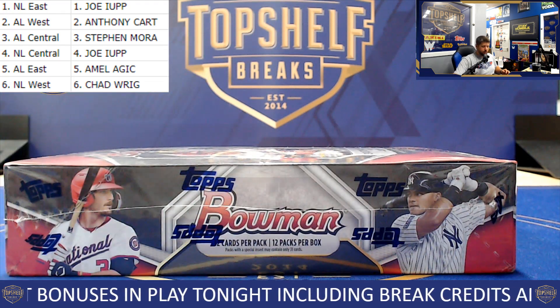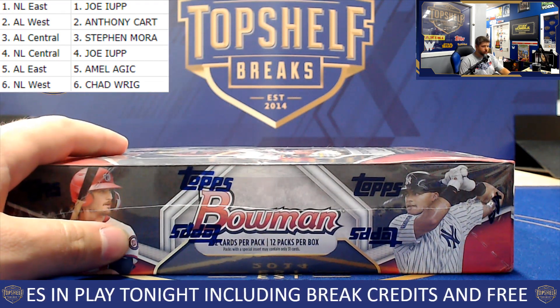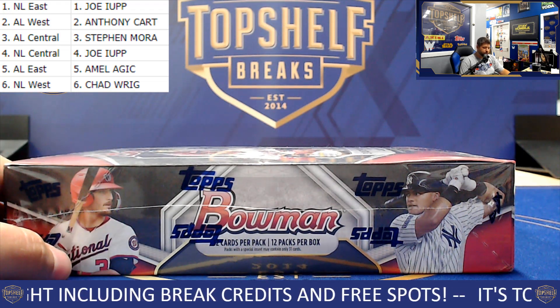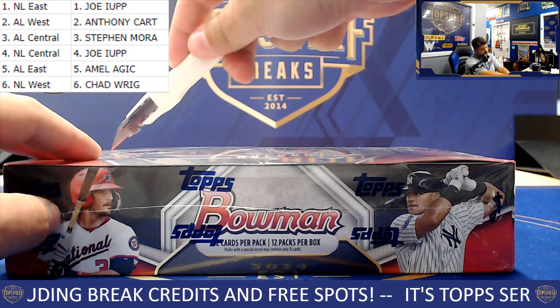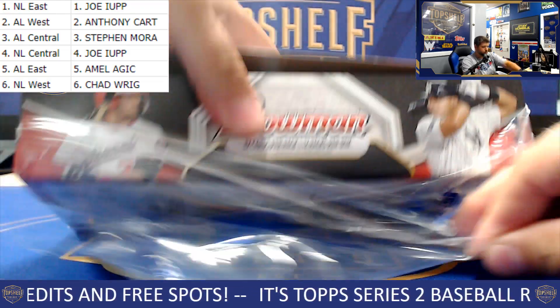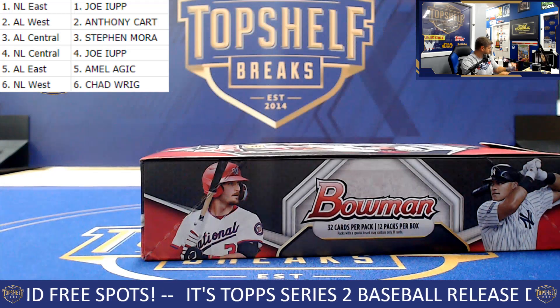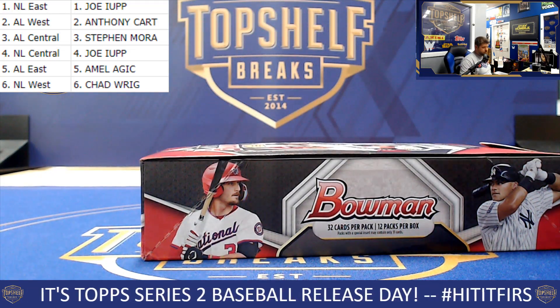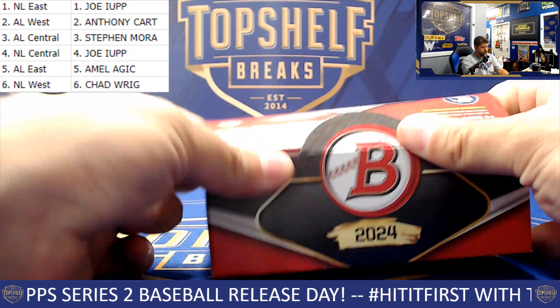It's a late night break of a Jumbo Bowman random divisions. We've got our six divisions right up there in the top left corner. Let's get to ripping. Good luck, everybody. Got three autographed cards. Let's make it a good end to the night, shall we?